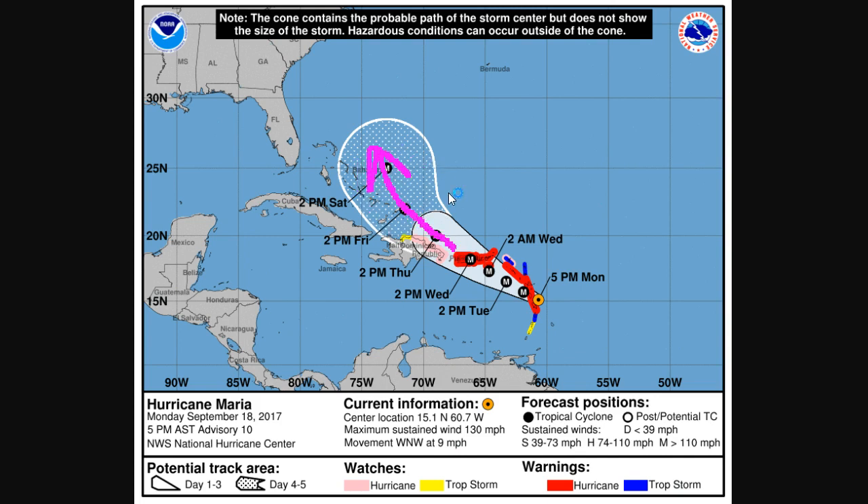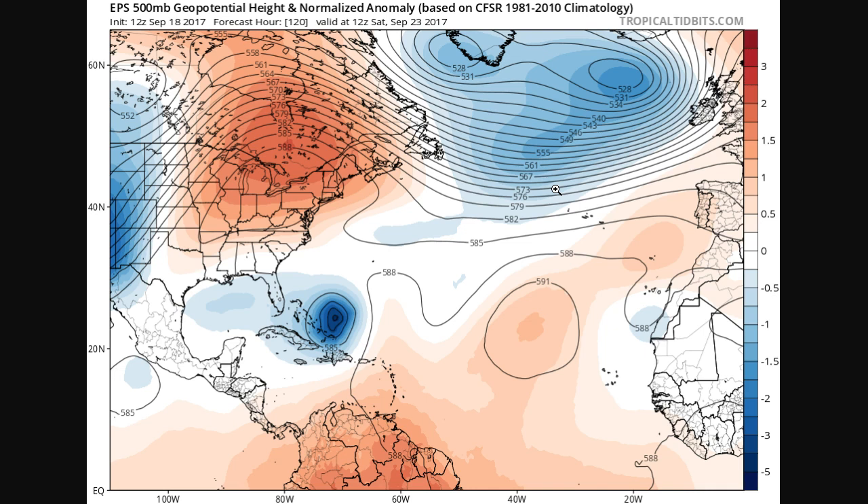As Maria begins to turn more toward the northwest in the longer term, questions arise as to whether it could threaten the United States. The pattern remains rather complex. The European Ensemble means showing 500 millibar flow at the mid-levels for day five — that's Saturday — puts the hurricane somewhere just north of the Turks and Caicos or Bahamas. The leftover trough from Jose, which is doing a little loop and hanging around southeast of New England, could actually save the United States from a direct hit by leaving a door open: with a small ridge to the east of the hurricane and the Jose trough to the northeast, the flow provides a nice pathway up toward the northeast near or west of Bermuda, which would only threaten Bermuda in that case.